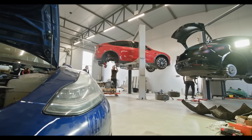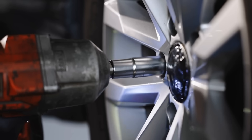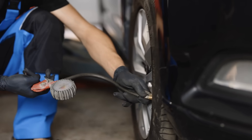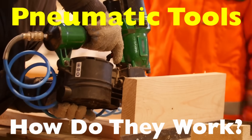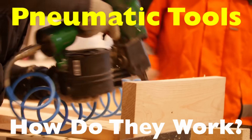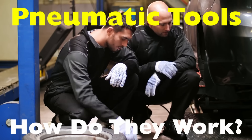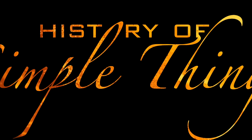Have you ever been in an auto shop and heard that sudden hiss of air, or watched a mechanic effortlessly remove bolts in seconds? Chances are what you're hearing and seeing in action is a pneumatic tool. Today we're diving into the world of pneumatic tools — what they are, how they work, and why they're so widely used in industries from automotive to construction. Whether you're a DIY enthusiast or just curious about how those powerful air tools work, get ready to dive in, right here on History of Simple Things.